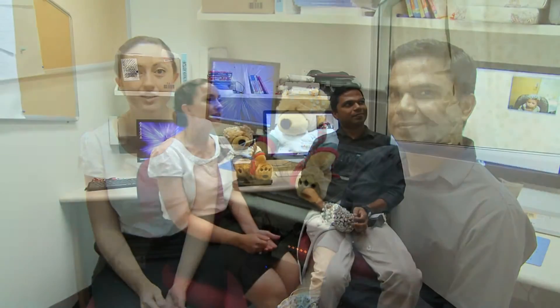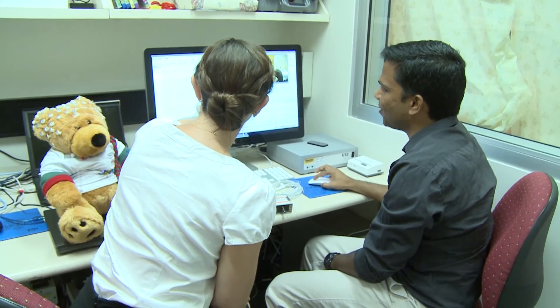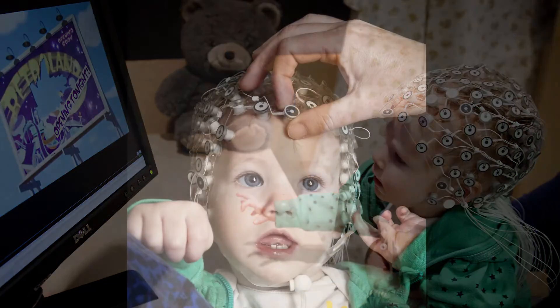Hi, welcome to our EEG lab. In this space we run EEG studies with infants and young children. At this moment we are particularly using this technique for the study of Seeds of Literacy, which is a longitudinal project that follows the development of infants from the age of five months until they are five years.